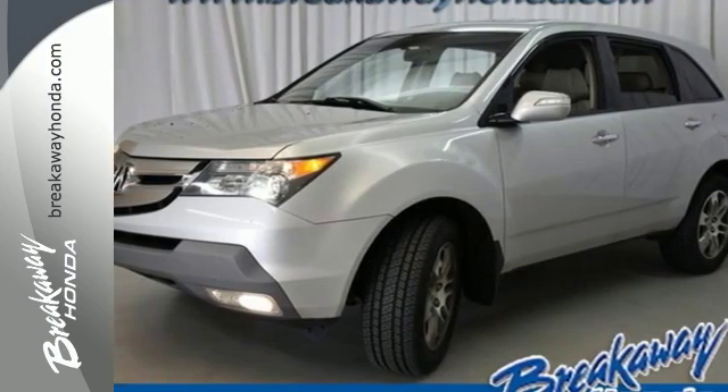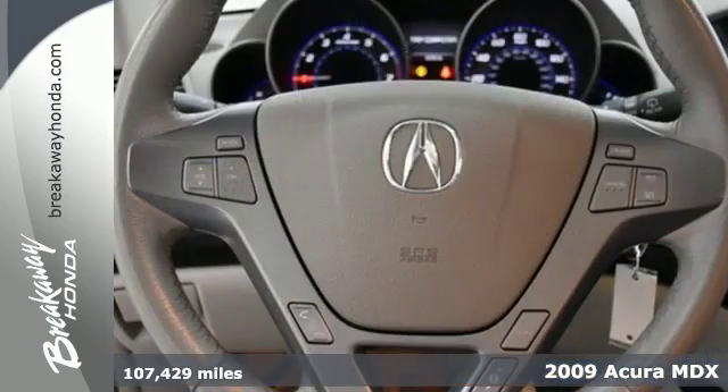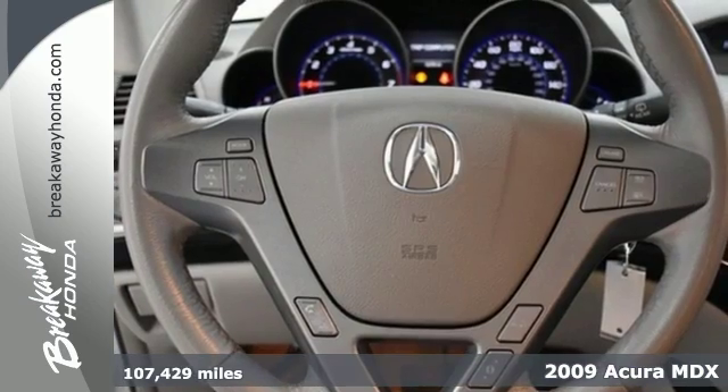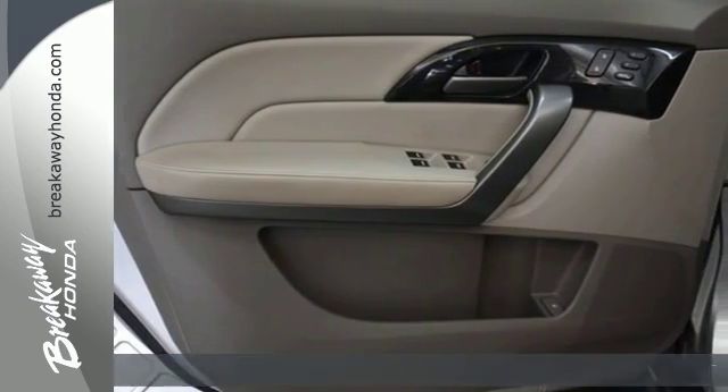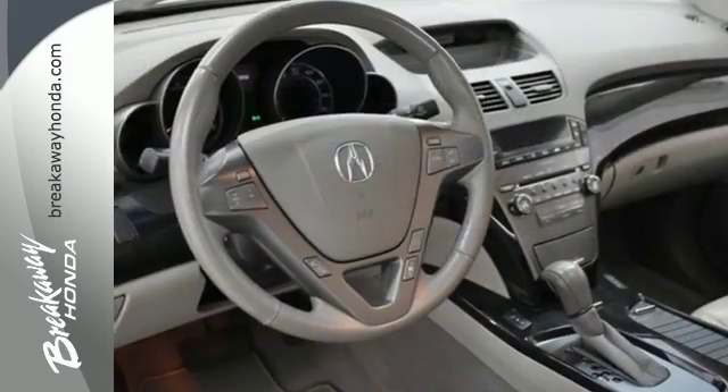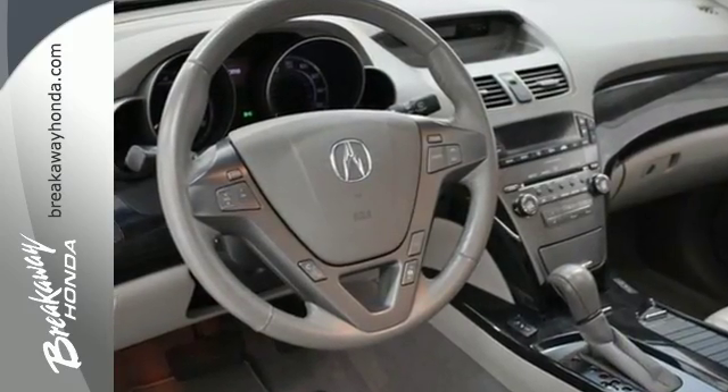It's a 2009 Acura MDX. Standard amenities include keyless entry, power heated mirrors, a trip computer, Bluetooth wireless, and a premium CD MP3 audio system with steering wheel controls.